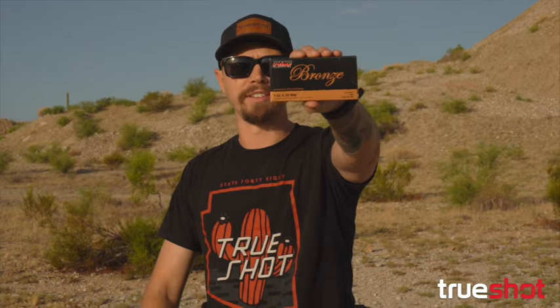What's up guys, this is Roger from TrueShot Ammo and today we're doing a quick introduction to PMC's 7.62x39. Let's see how it shoots.